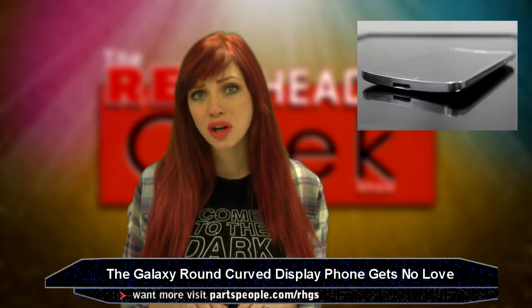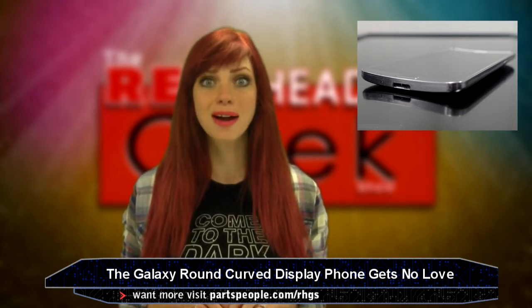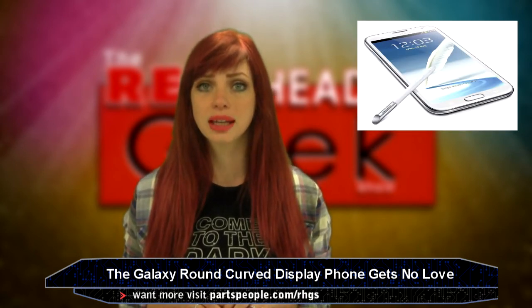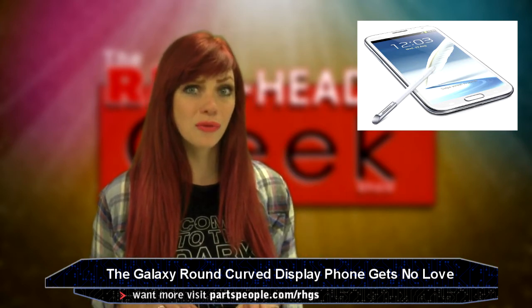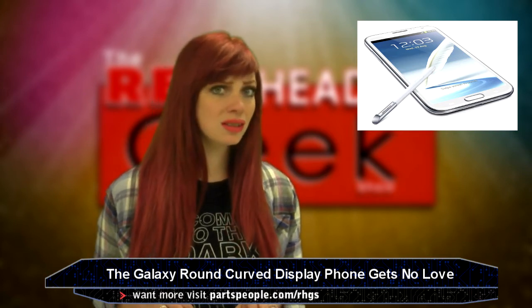Next is the world's first curved display smartphone from Samsung, called the Galaxy Round. Not only is this thing almost identical in specs to the Galaxy Note 3, it's not going to happen here — it's only launching in South Korea for $1,013 with no plans for US integration in sight.